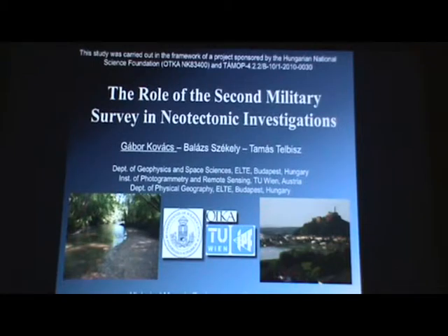I am Gabor Kovács and I will share a small part of my PhD study. I investigate the neotectonic features of my study area, and now I will share the opportunity of the usage of the second military survey in this kind of investigation.